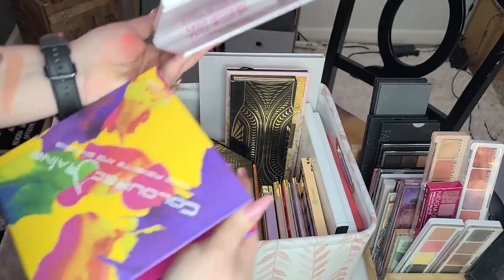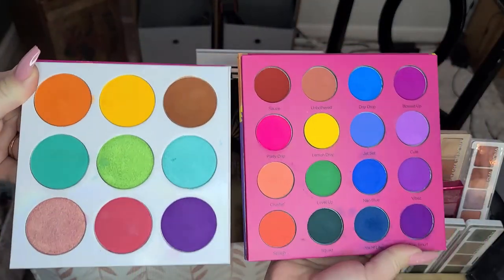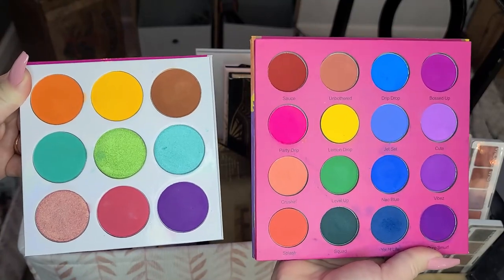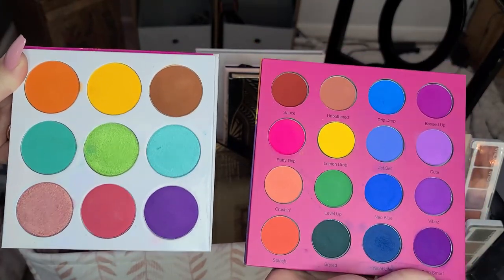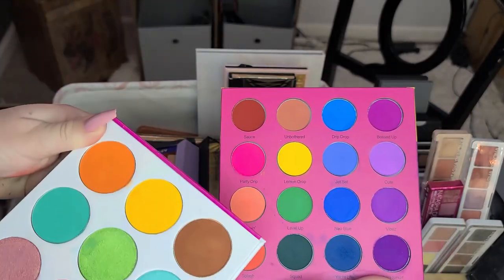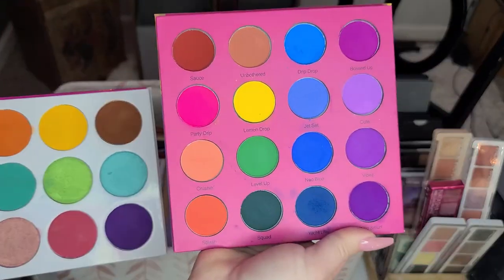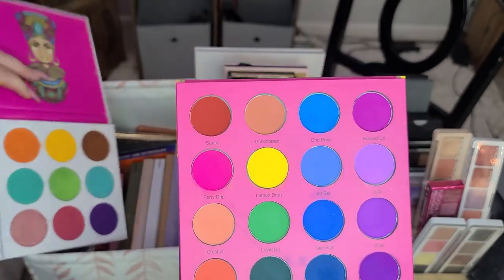Looking at the Colored Rain, there are some really pretty pops — that pop of yellow and that peach. The blue row isn't really calling my name, but those two greens with the yellow and that purple are great. I'm going to add this to the collection.